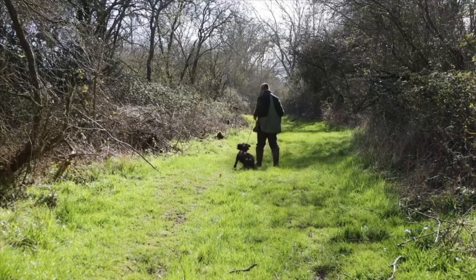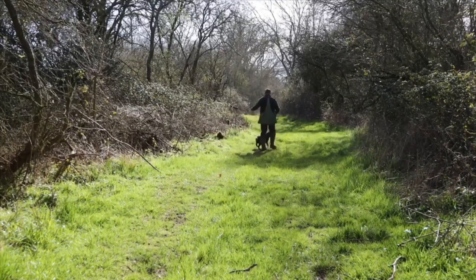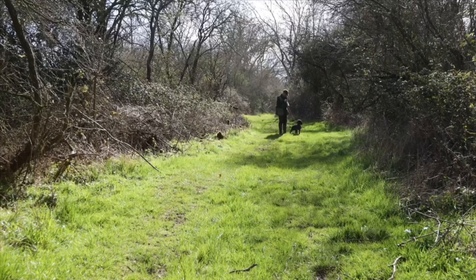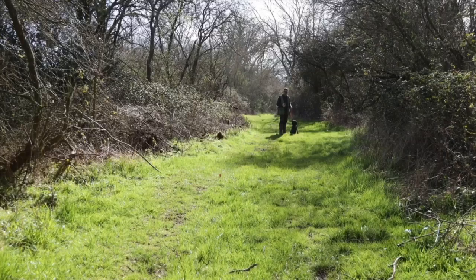Good boy, good lad. I'm not going to walk too far. Now what I'm going to do — he's learned to wait off of the lead — but I'm actually going to just block him to try and stop him from running in on this, and it's just the start of a little bit of steadiness. You can see how excited he is.